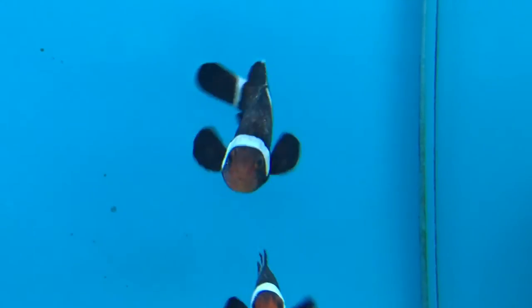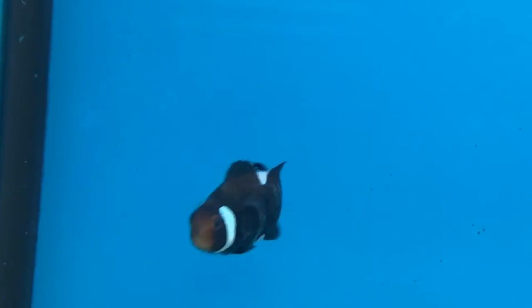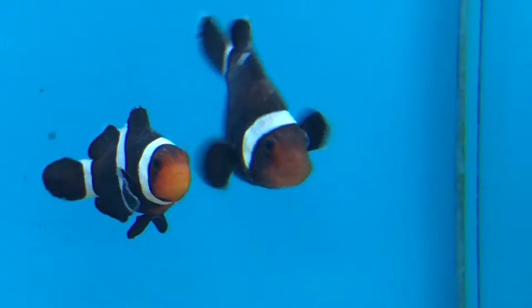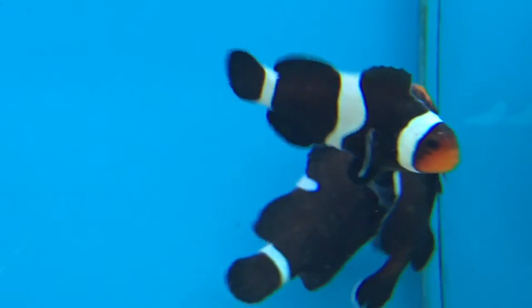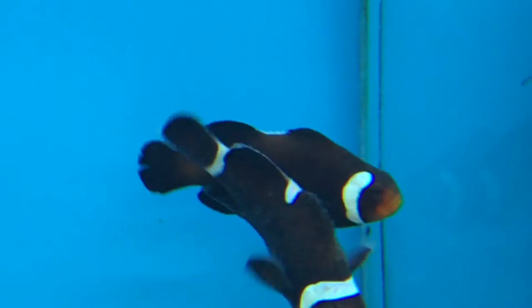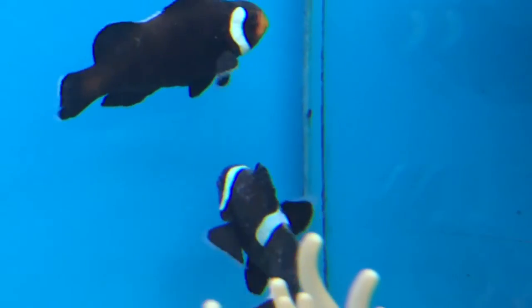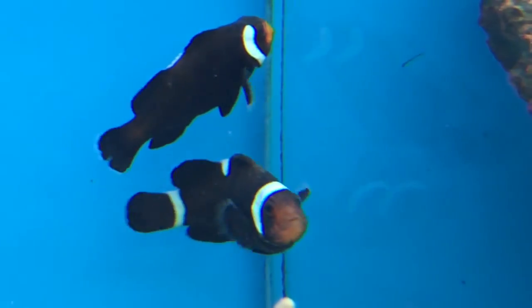I'll just let you guys take a look at it and then we'll talk more about the other two parasites that I saw. See, this guy had it — it wasn't as visible as the other clown, but he still had it on him. They all had it though, so not gonna be a good purchase. So that's one of the main three.